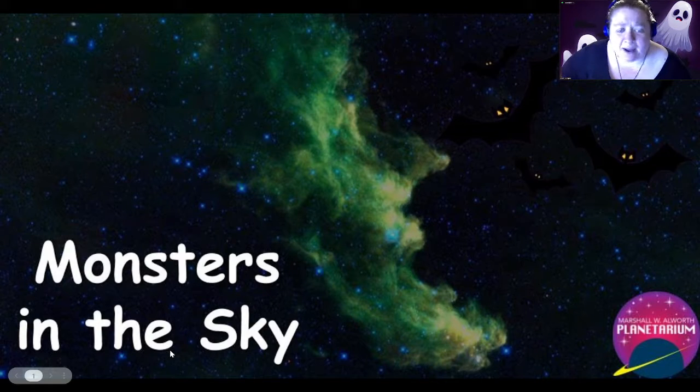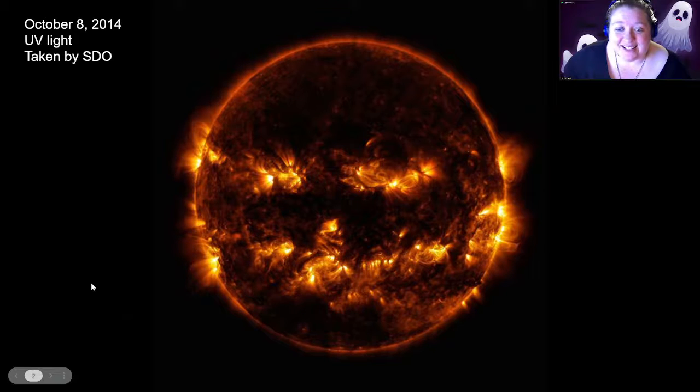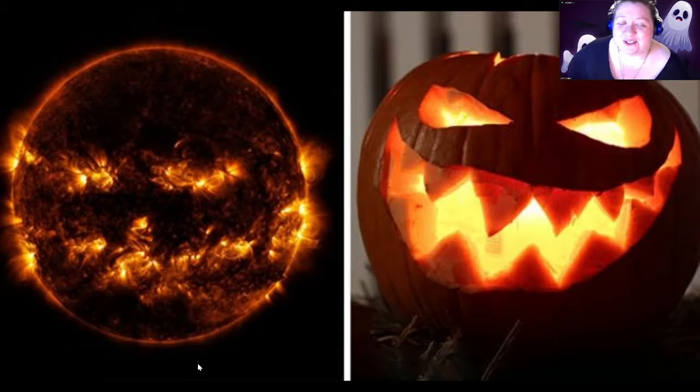So tonight as part of our Spooktober series we're going to be taking a look at monsters in the sky — things in the universe that either resemble or act like classic Halloween-type monsters. We're going to start off with some things near and dear to us within our own solar system, and the very first thing we're going to look at is our sun. This picture of the sun was taken on October 8th, 2014 by the Solar Dynamics Observatory, and it shows the sun looking very similar to our classic jack-o'-lantern.